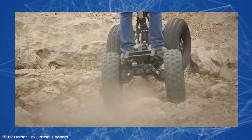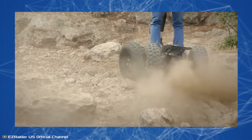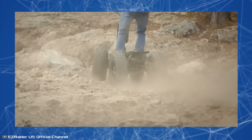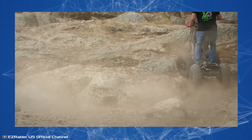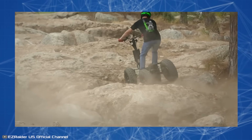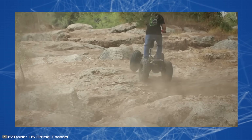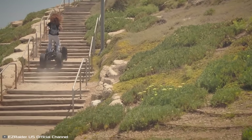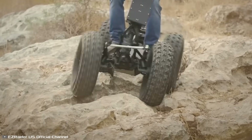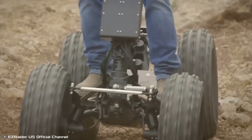Each wheel is suspended uniquely and can move independently from the others. Impressive suspension travel of 19.6 inches with a ground clearance of 9.6 inches allows confident rides on rocky surfaces and any kind of rough terrain. The maximum speed is capped at 28 miles per hour, and the 3-kilowatt-hour 60-volt battery covers a range of 45 miles. The EZRadar platform can support a rider weighing up to 441 pounds.